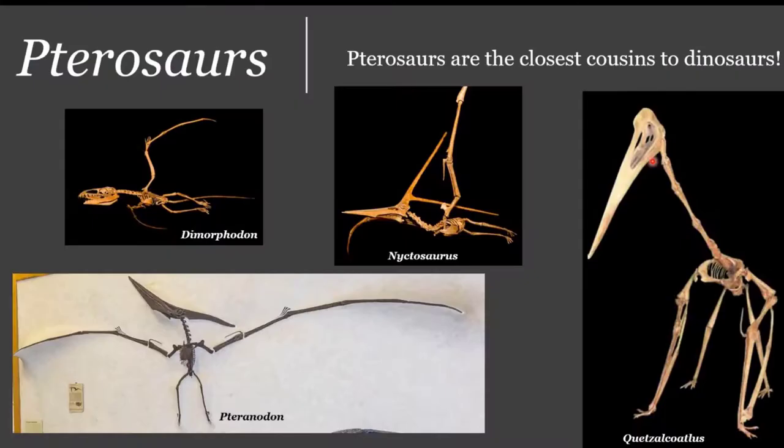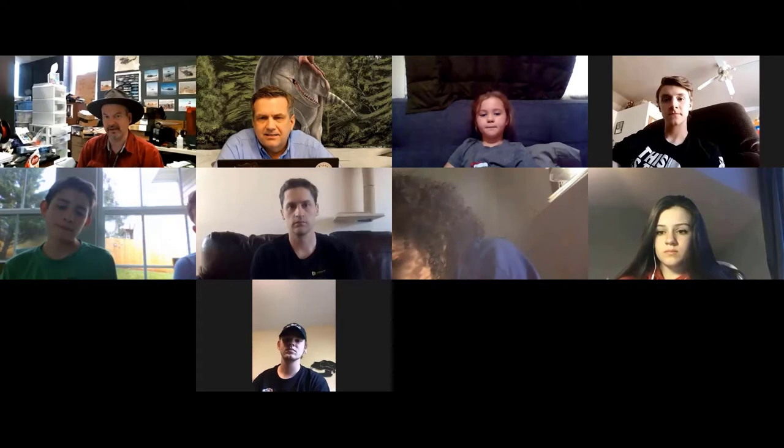Were there small pterosaurs towards the end of the Cretaceous? They worked on a pterosaur out of the Hell Creek formation — the same formation where you find T-Rex and Triceratops. The one they found has a wingspan of about 27 inches, so it's pretty small. There were definitely tiny pterosaurs, but they don't preserve well. So many are known only from tiny fragments.